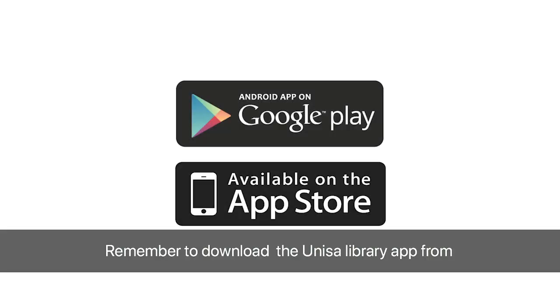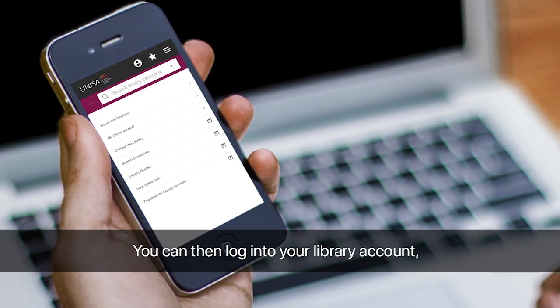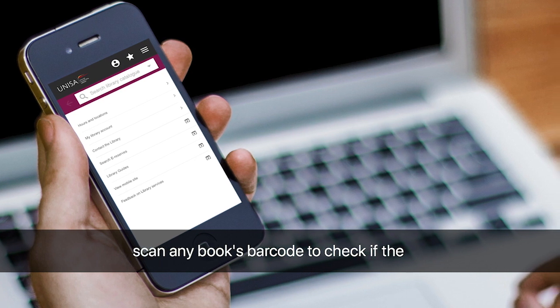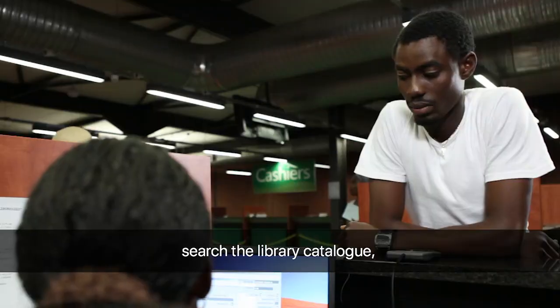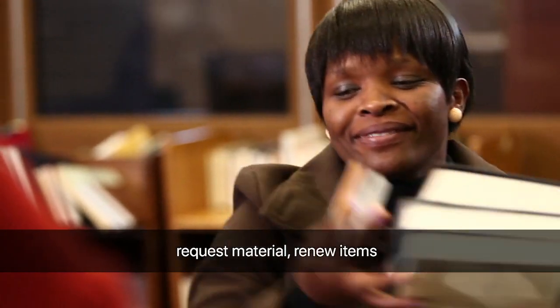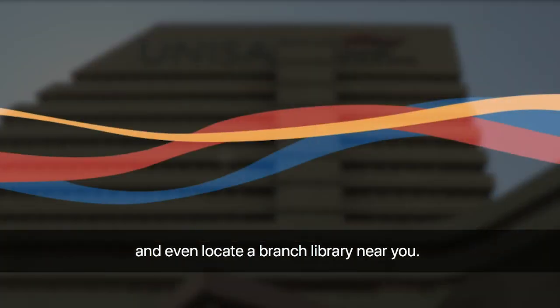Remember to download the UNISA Library app from the Google Play Store or the Apple App Store. You can then log into your library account, scan any book's barcode to check if the UNISA Library has the book in its collection, search the library catalogue, request material, renew items and even locate a branch library near you.